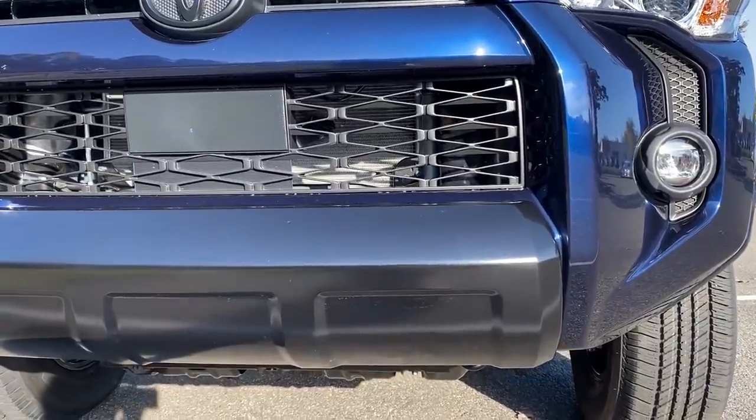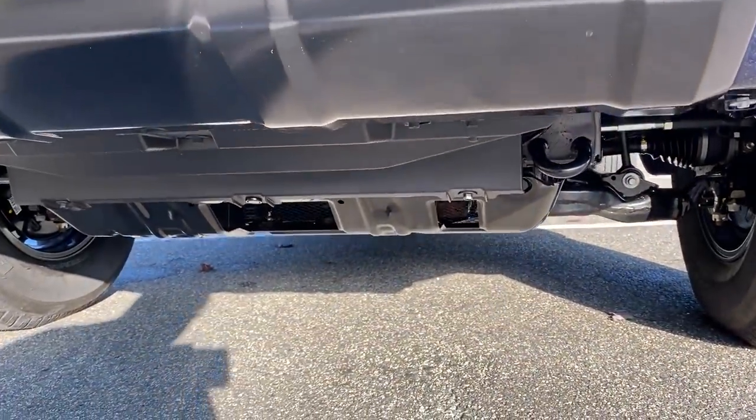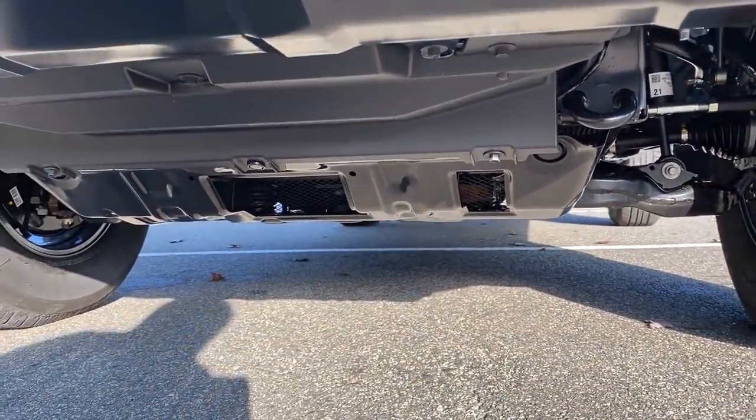I'm a big fan of blue, so I really like this nautical blue color. It's not the most commonly picked by customers, but I absolutely love it.